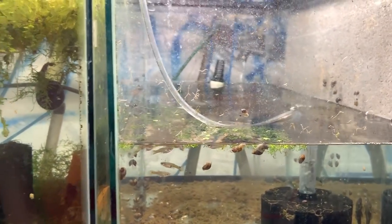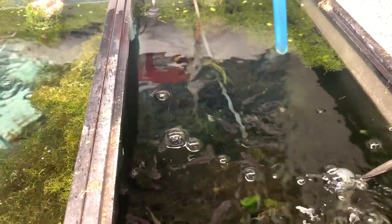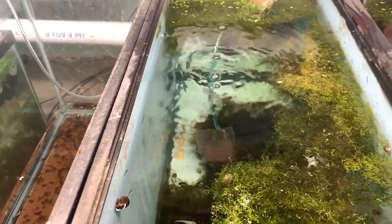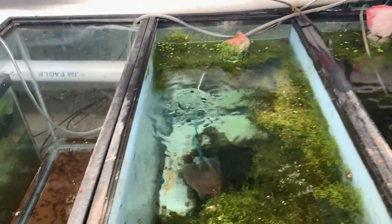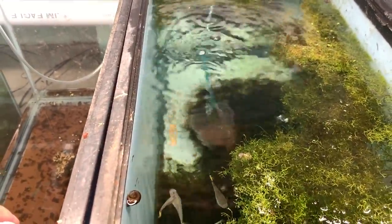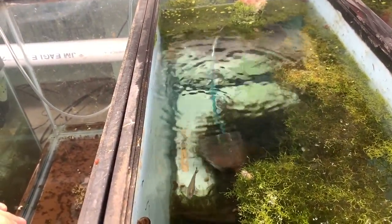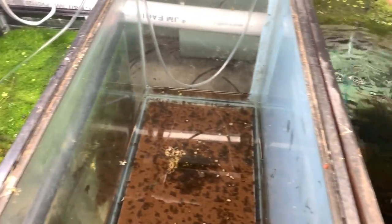Speaking of cobra guppies — there are about 40 adult female cobras in this tank with tons of fry and some grown males I haven't caught yet. This next tank was an experiment: one tank had a heater, the other didn't. I definitely got males out of the heated tank, and almost no males out of the cooler tank lower in the room — which confirms temperature affects sex ratios.